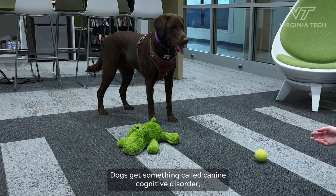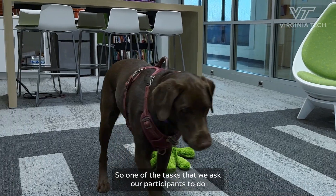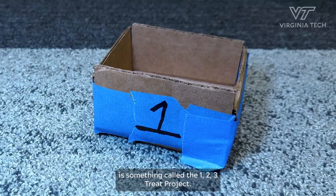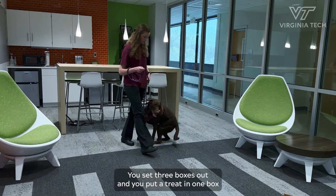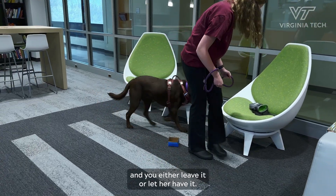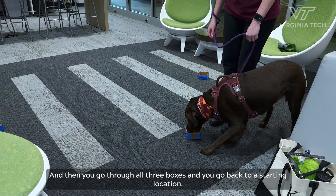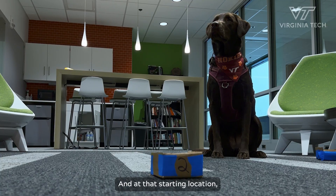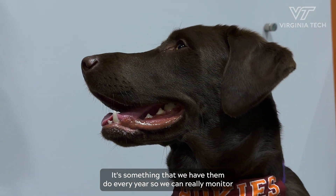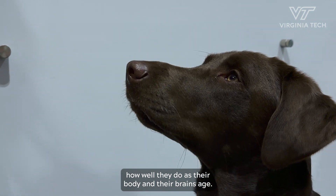Dogs get something called canine cognitive disorder, which is similar to Alzheimer's disease in human populations. So one of the tasks that we ask our participants to do is something called the 1-2-3 treat project. You set three boxes out, put a treat in one box, and either leave it or let her have it. Then you go through all three boxes, go back to a starting location, and she should go back to the box that you left the treat in. It's something that we have them do every year so we can really monitor how well they do as their body and their brains age.